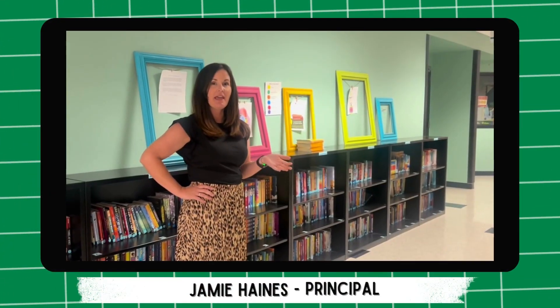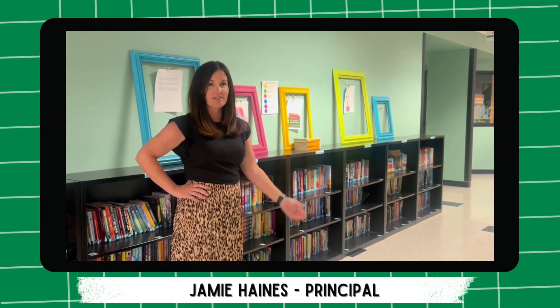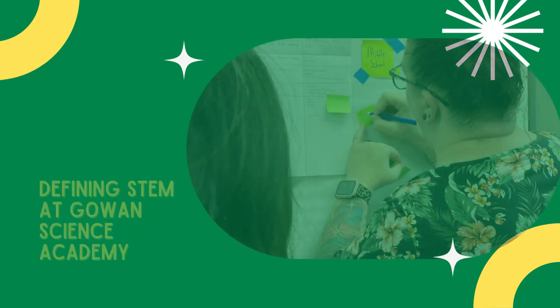This summer we partnered with NAU to bring four days of STEM learning to all of our teachers. We learned about creating sustainable change in our school. We studied and defined our school's mission statement in order to align our vision at all grade levels and content areas.